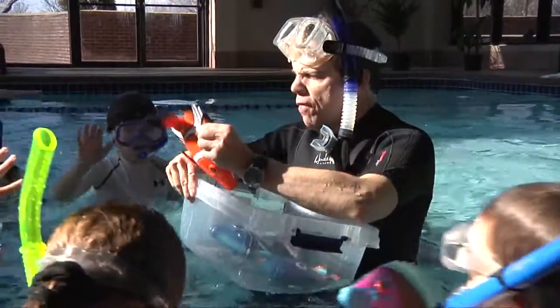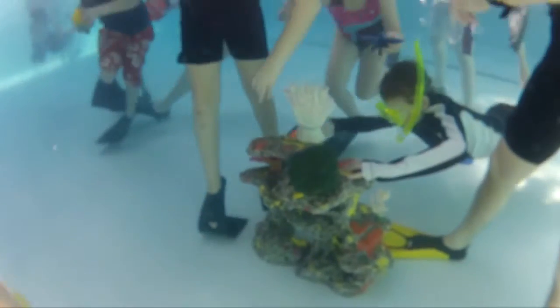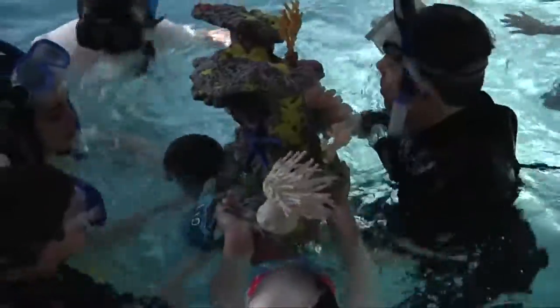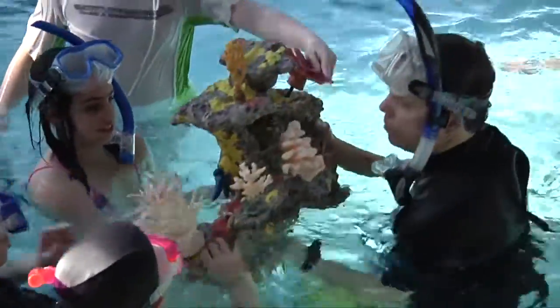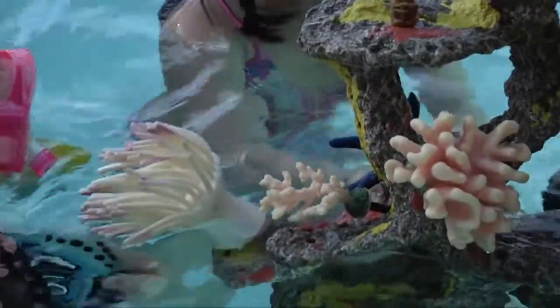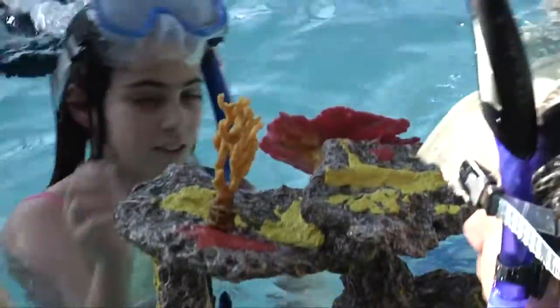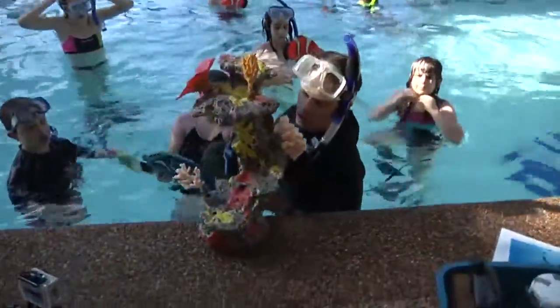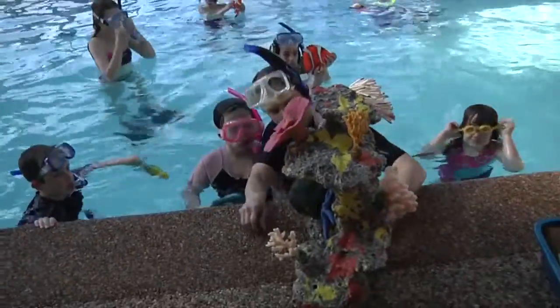Okay, building the coral reef — fish, lots of fish! Let's see what we've created now. We're bringing it up. Wow, look at this! Oh my goodness, look at this everybody. Come on over. What a masterpiece — look at this!